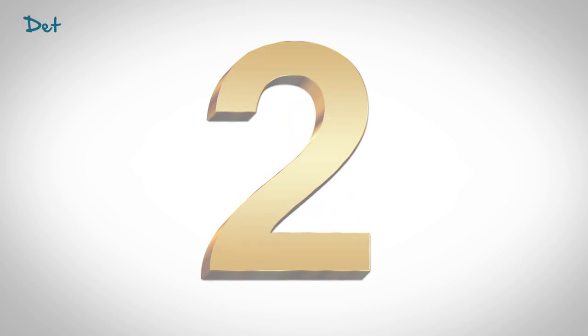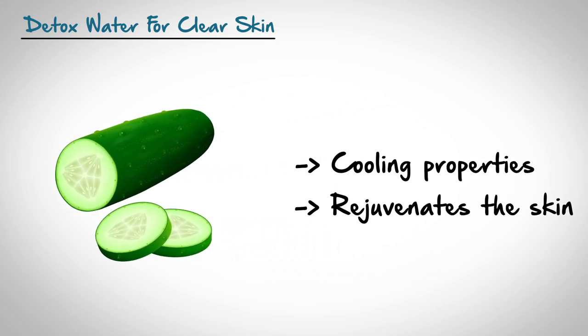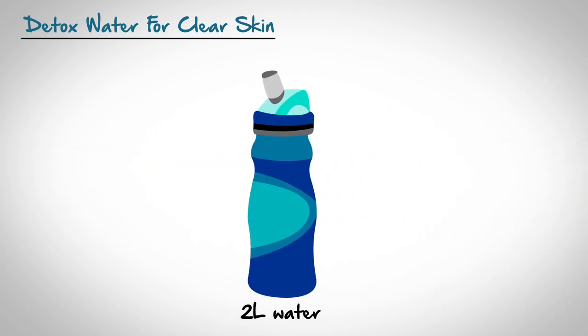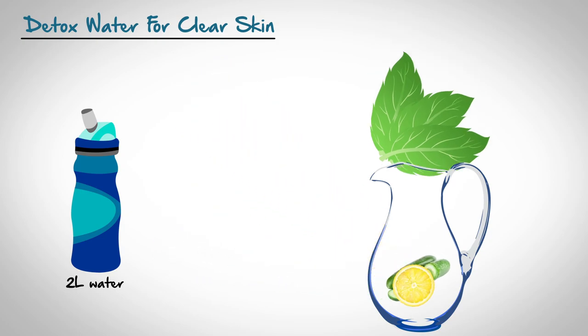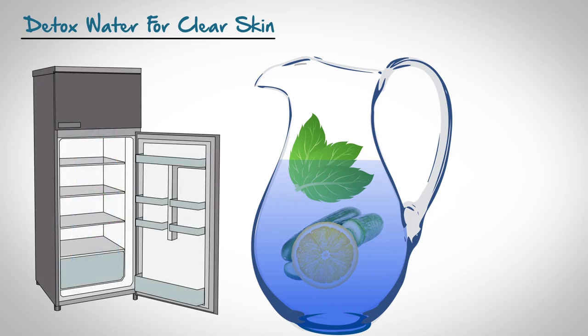Tip Number 2: Detox Water for Clear Skin. Cucumber has cooling properties and rejuvenates the skin. Lemon helps manage endocrine dysfunction, thus eliminating one of the most common reasons for developing spots and acne. Mint aids in regulating indigestion and clearing any internal infections. To create the detox water, you will need 2 liters of water, 1 cucumber, 1 lemon, a handful of mint leaves, and a pitcher. Slice the cucumber and lemon and drop the pieces in an empty pitcher. Add the mint leaves as well. Pour water over these and refrigerate. Drink that detox water all day long. You can continue having this detox water every day for long-lasting healthy and clear skin.